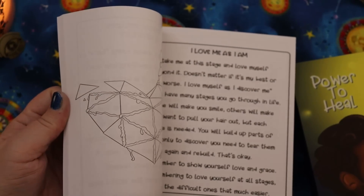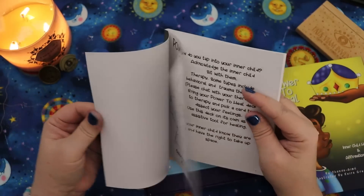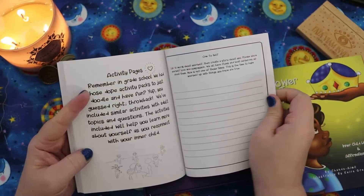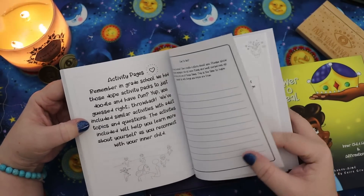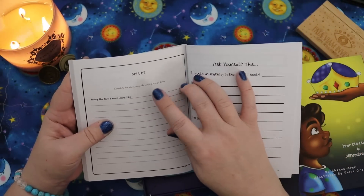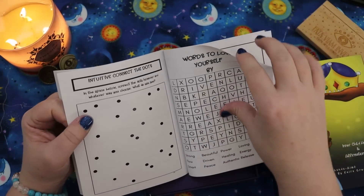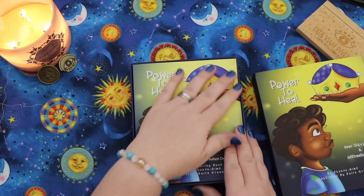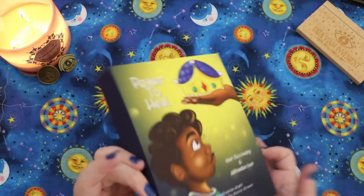I also wanted to mention there are some activities in here — 'How to tap into your inner child.' The activity pages — remember in grade school we had those activity packets to just doodle and have fun? They've included similar activities with adult topics and questions. There's an Ode to Self activity, a Power to Heal Inner Child Spread, a My Life page, a page on asking yourself questions, words to love yourself by, and a connect the dot! This is the way this is created — it's meant to appeal to that inner child. I think this is brilliantly put together and I'm really excited to share it with you.